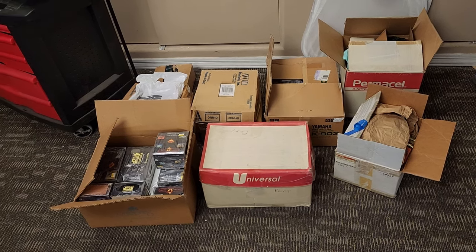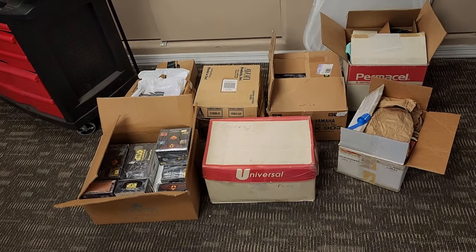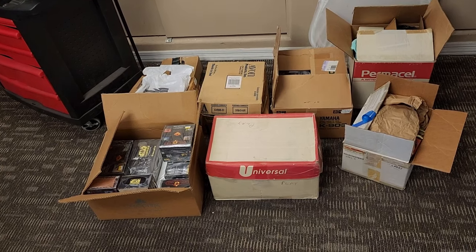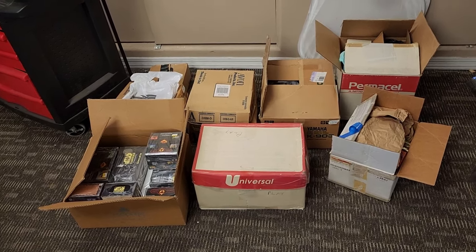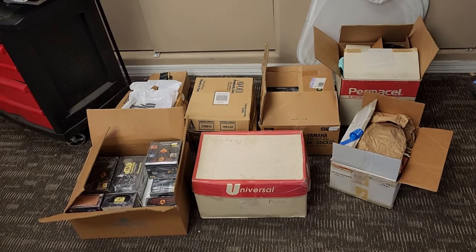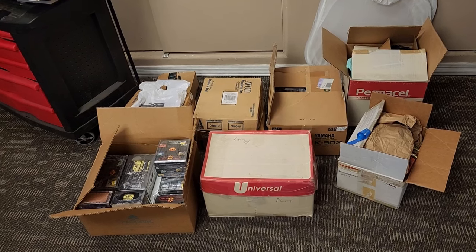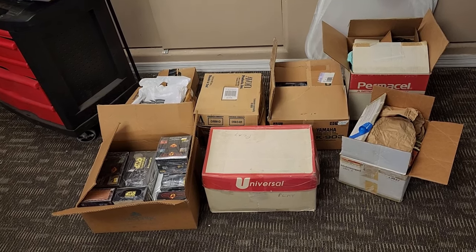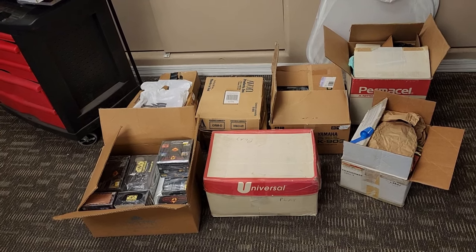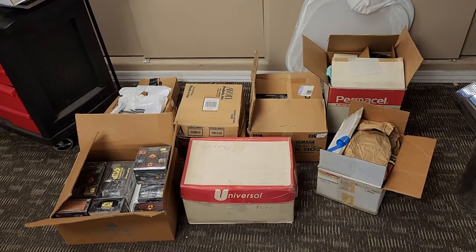Hey guys, TragicMTG here. Real quick intro for this because I keep overthinking it - I'm just going to go ahead and do this. I got this in a storage unit. This was someone that contacted me directly based on someone else who knew that I was actually into comic books.